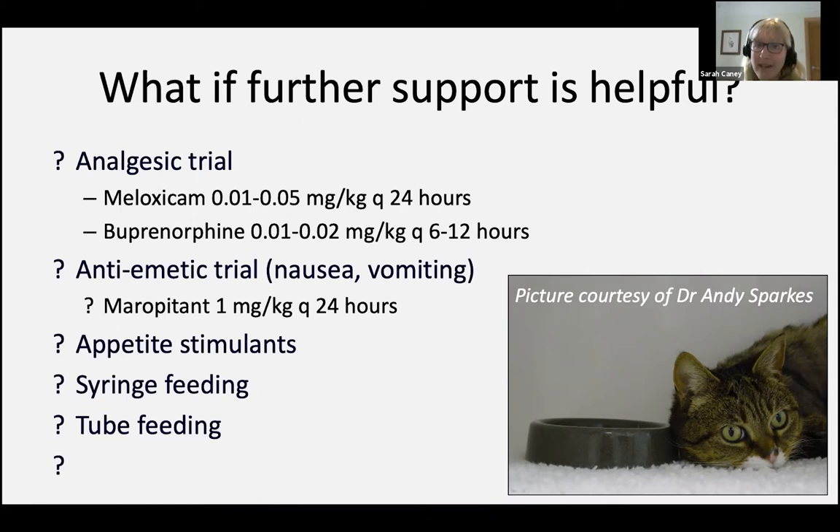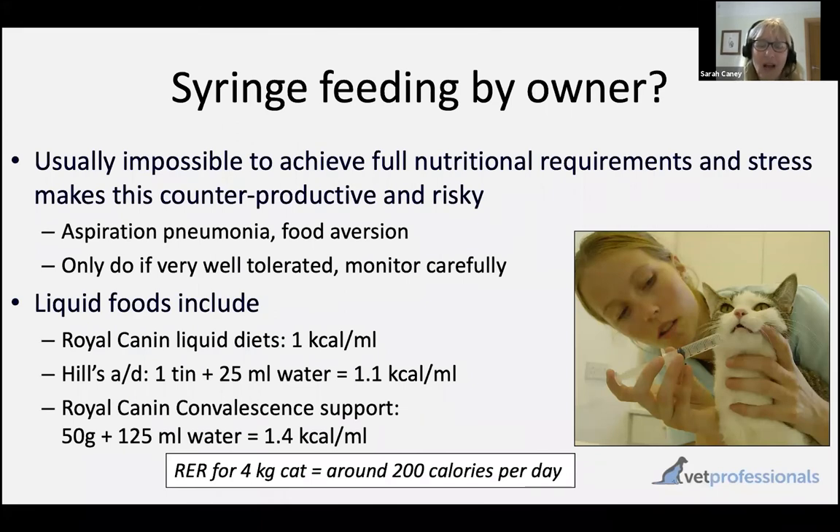Syringe feeding — liquid food via syringe into the cat — might seem like a sensible plan from an owner's perspective. But any of you that have had experience of this will know that it's typically not possible to actually get adequate nutrition into a cat through syringe feeding. The volume of food needed to provide resting energy requirements is typically very large. Typically it's about one to one and a half calories per ml, and for a four kilo cat, that means you're going to need 150 to 200 mls of liquid food to provide daily resting energy requirements.